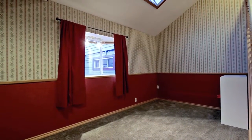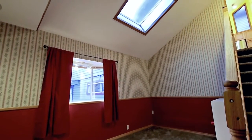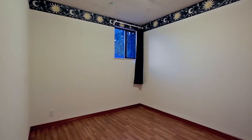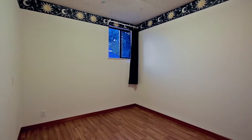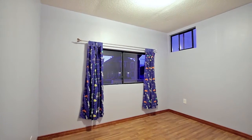Back inside, there is a sunken rec room, lit magnificently by the skylights in the vaulted ceilings. Head down the hall to the first two bedrooms, providing plenty of space for family and guests to spend the night.